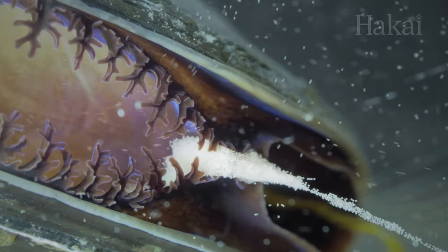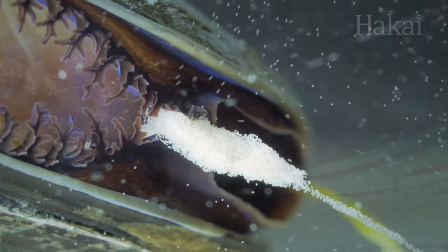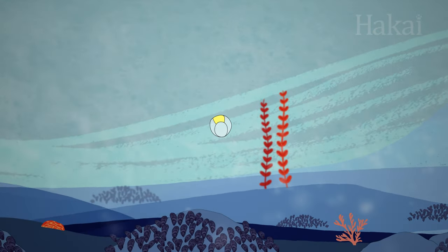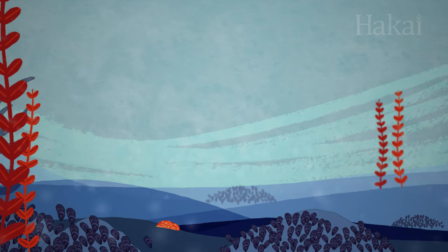Here's how it works. Mussels release tons of sperm and eggs into the surrounding water, and if the stars align, they'll meet up and fertilize. That fertilized egg will morph through some larval stages and float around looking for a good spot to settle down for adulthood.